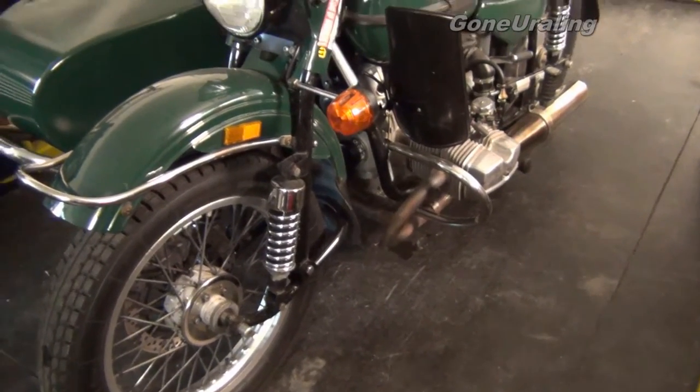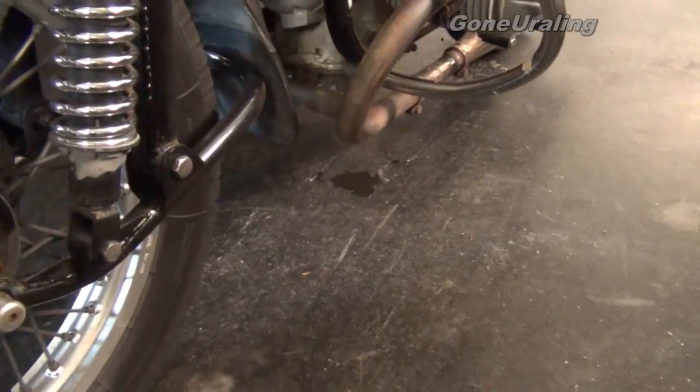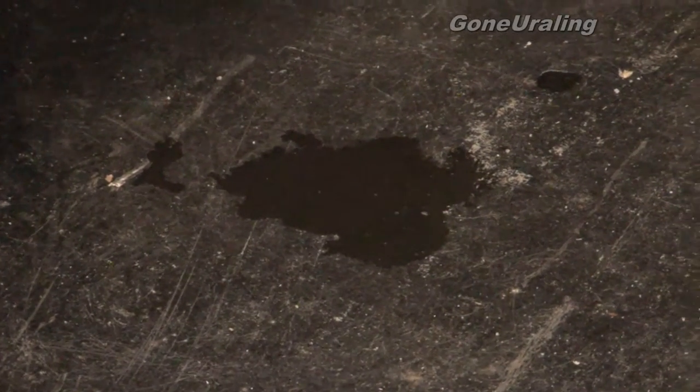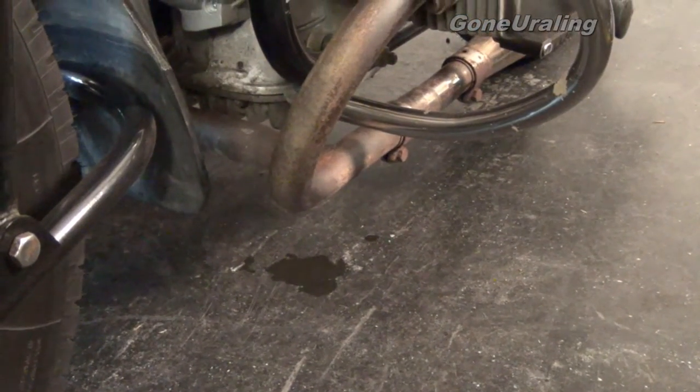Specifically regarding the oil leak — after the hour-and-a-half ride we got back, it sat overnight and we got significantly more oil coming out. I do believe the rear seal on the engine is what is leaking. What leads me to that is that the clutch engagement seems fine, it's not slipping. We're not having an issue with the clutch itself. And it's the engine oil that has been going down.